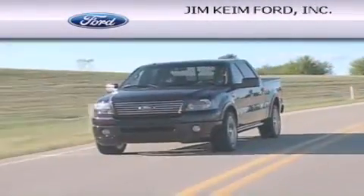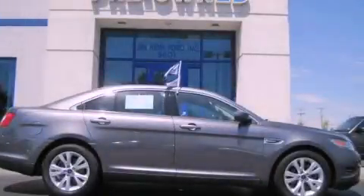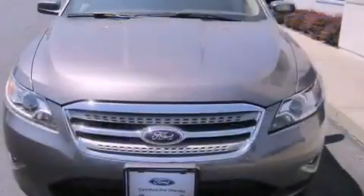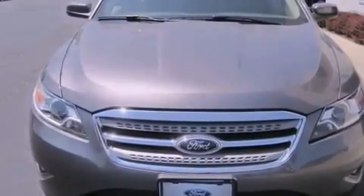Another fine vehicle offered by Jim Keim Ford. This is a certified pre-owned 2011 Ford Taurus. This four-door sedan has an automatic transmission and a six-cylinder engine. All of the following features are included.